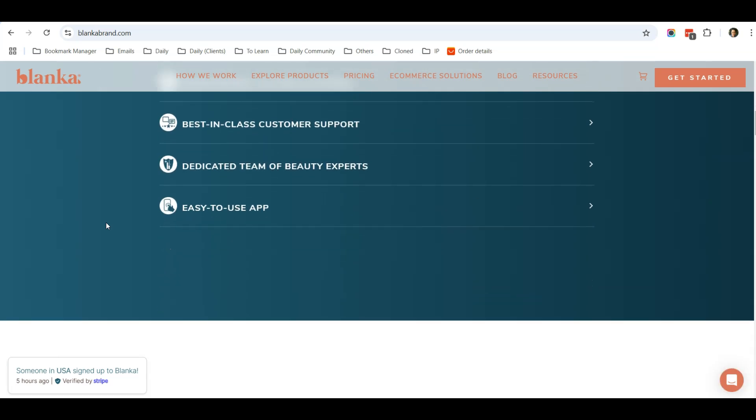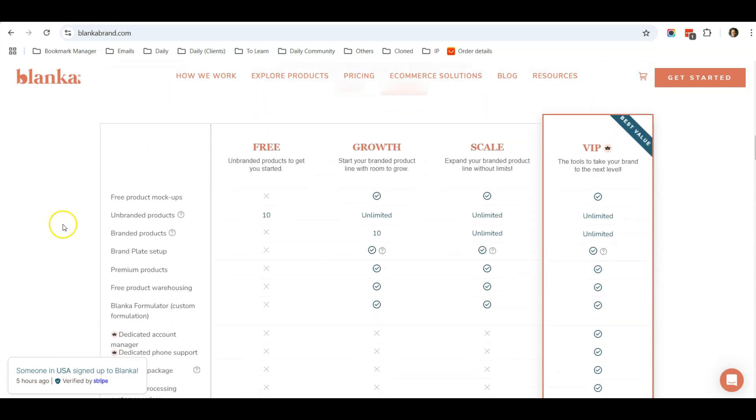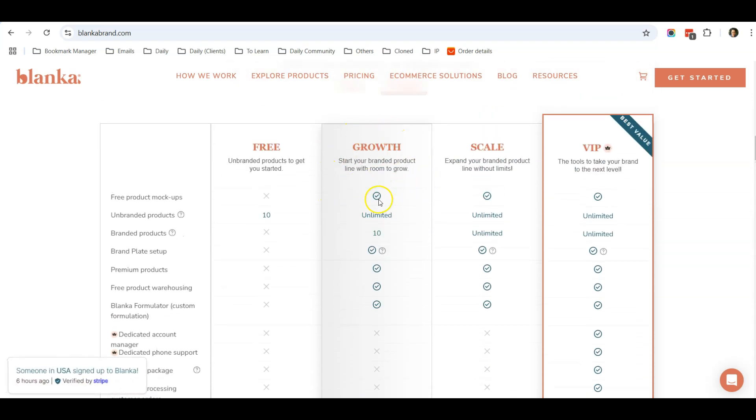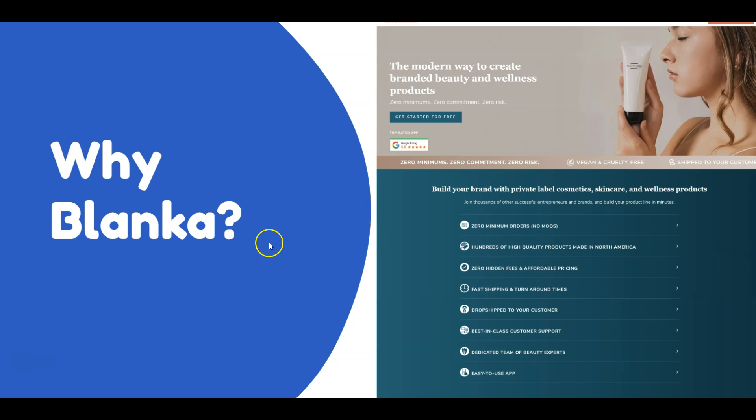They have a lot of beauty care products to choose from. You will need their Growth Plan in order to sell branded products, which starts from $26 per month. I will share a discount code at the end of this video to get 50% off the first month.